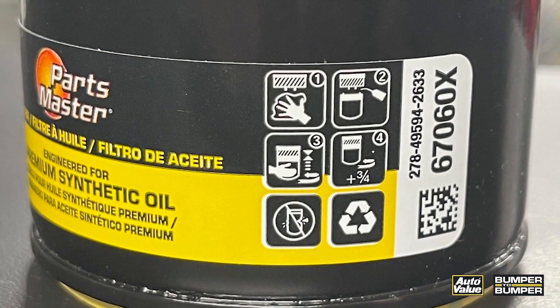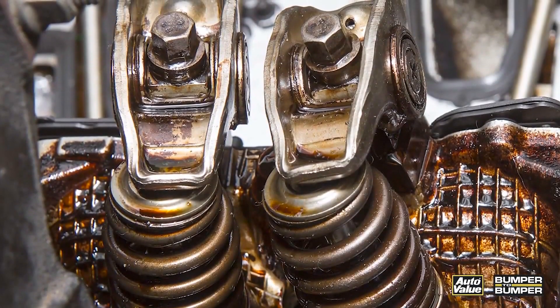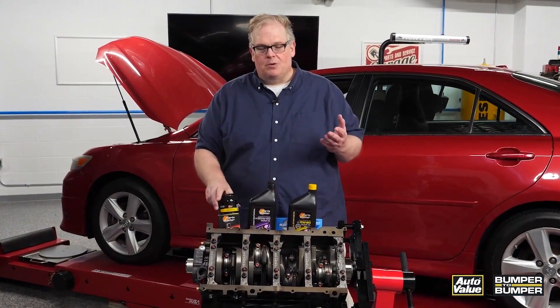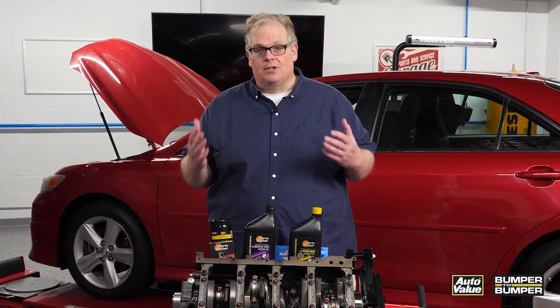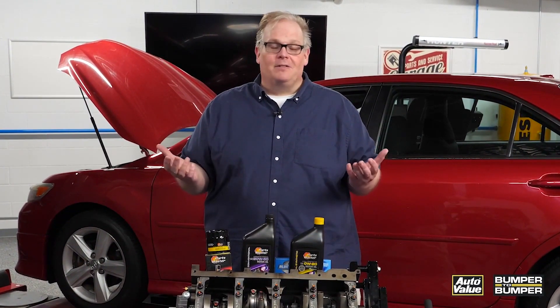Also, the filter matters even more now. If you have a restrictive filter, that's going to cause issues for the oil pressure no matter where it is — in the bearings or in the valve train. So just keep these in mind when you're looking at the oil pressure value with a scan tool or with a gauge itself. This way you're going to know that the oil pressure is right for the engine. I'm Andrew Markel, thank you very much.